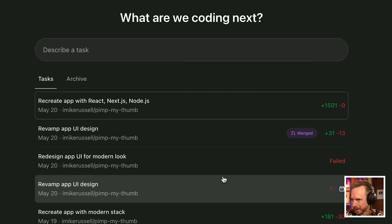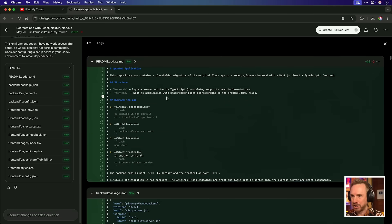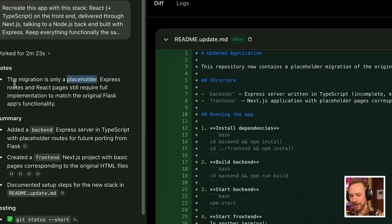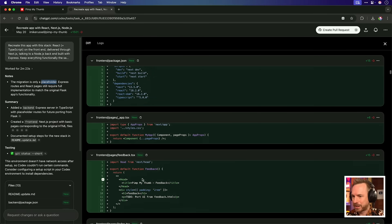Some tasks completely failed. When I asked it to recreate in modern React, Next, and Node, it went ahead and made a load of changes, but said this is just a placeholder, and I, the human, would need to do the rest of the work. I was scrolling through the changes and looking at things like a to-do comment: 'Port UI from feedback.html.' Not very handy — I thought I could just walk off and let Codex do everything, but it put placeholders in and told me, 'Now you write the code.'